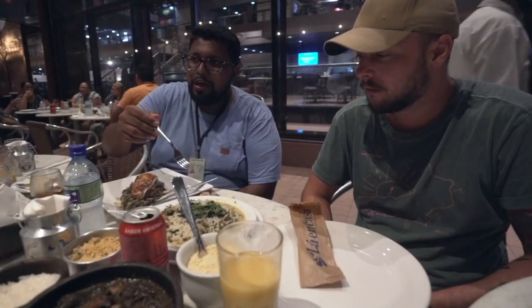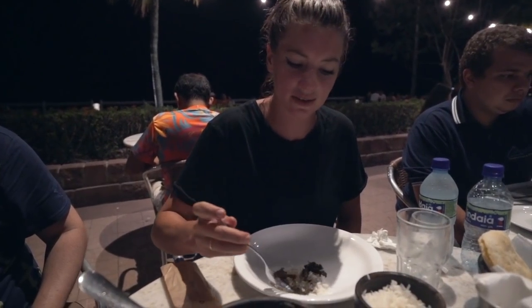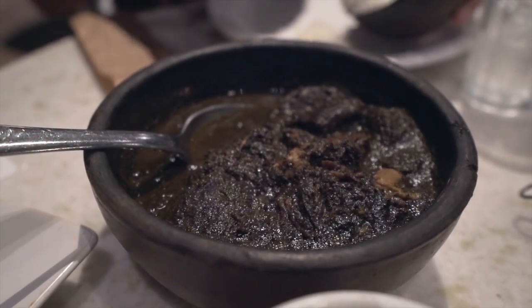It was a variation of a very traditional recipe we have in Belém. It looks not the most appetizing, but it's supposed to taste better than it looks. This little plant is jambu, and it's what makes your stomach get a little tingly feeling.